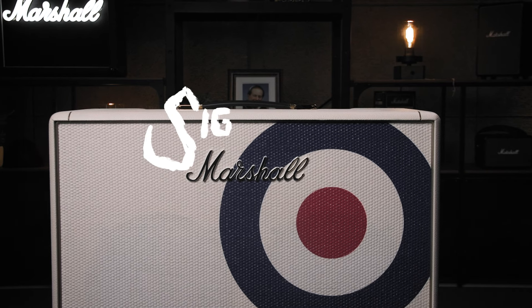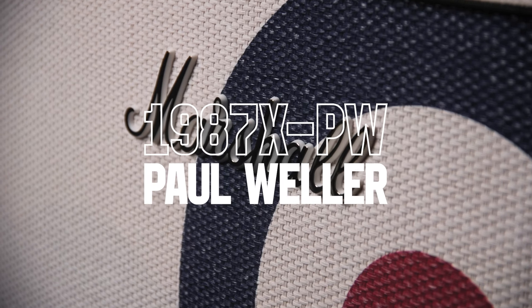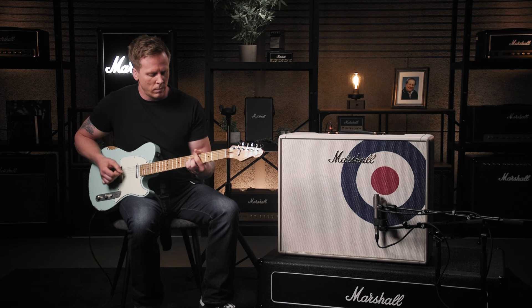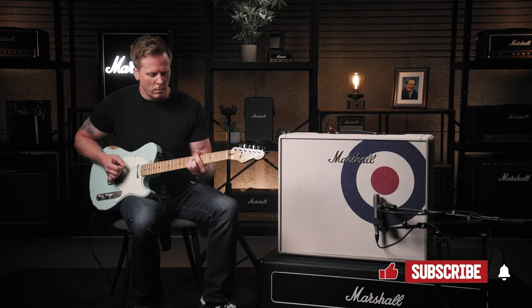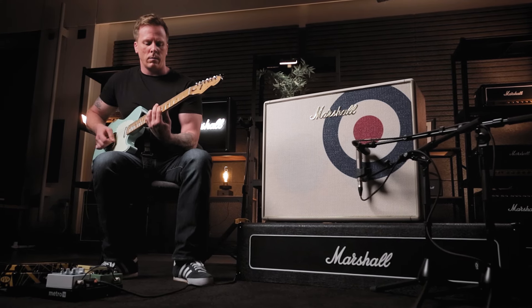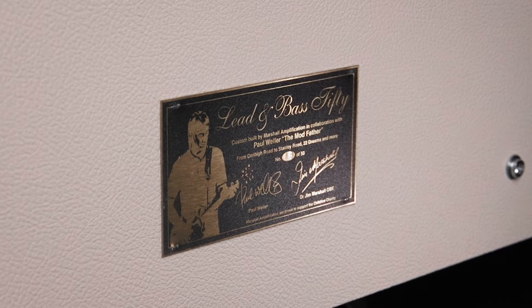This is the 1987X PW. Paul Beller was best known for using a rare Lead and Bass 2100 50-watt combo. These were originally a mail order product and were only available for a very short period of time during the 1970s.